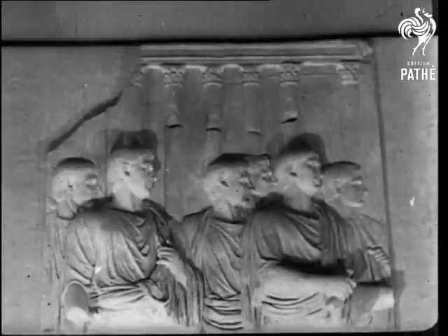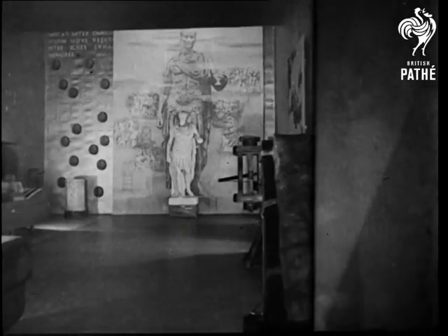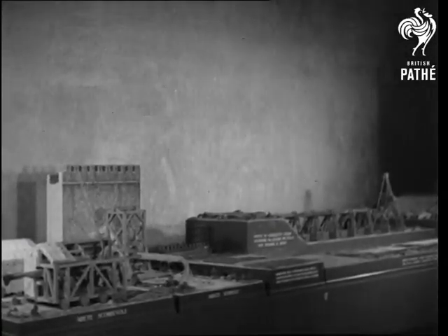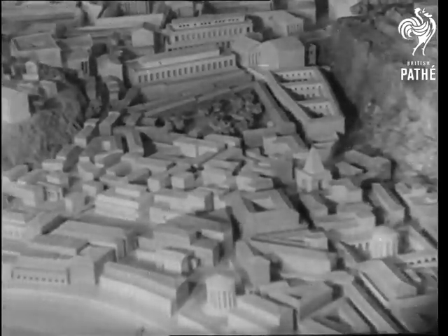The Empire Hall is dedicated to Augustus, and the first emperor is figured as the good genius. In the Hall of Julius Caesar are grouped models of some of the most outstanding Caesarian relics. The bridge is a section in miniature of the one he built over the Rhine in 55 BC. Among the marble buildings, the glories and stories of ancient Rome are immortalized.